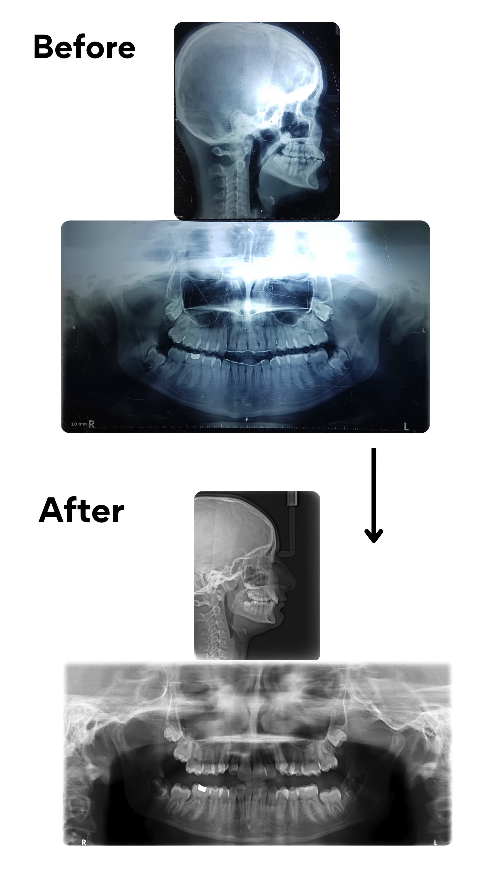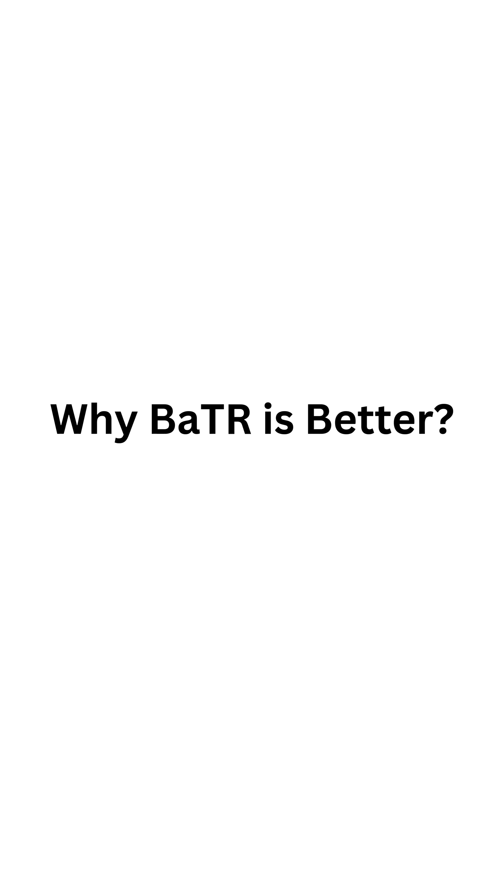Before and after X-rays showed good positioning of the teeth and bone, protecting faces, smiles, and airways with our non-retraction philosophy — why BATR is better.